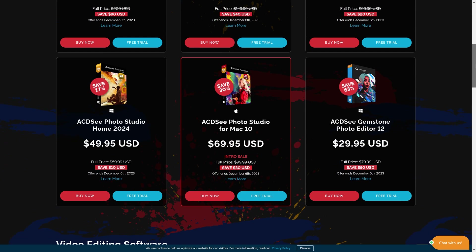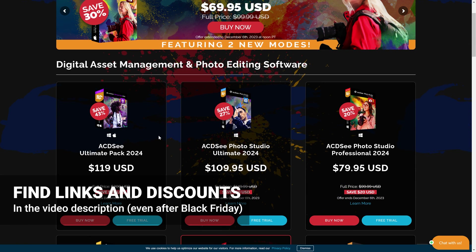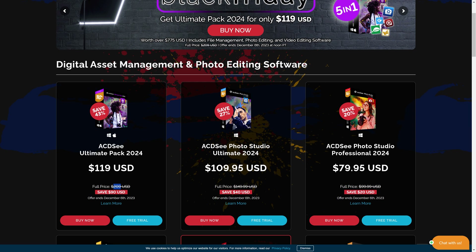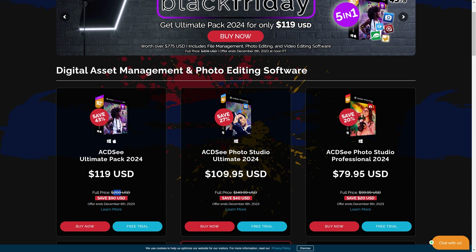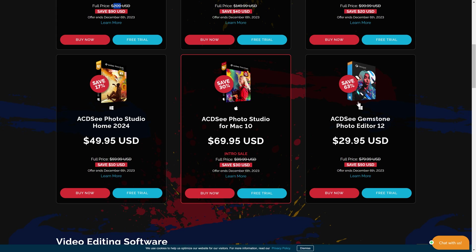Before we move on from software that can both manage and edit our photos, I do have to mention ACDSee, which is becoming a serious player in this market. They have ACDSee Photo Studio, and in terms of value it's by far the top of the list — very, very good, but also affordable. They're currently running discounts all the way up to 63% off. They have various options through the store, but the one I'd seriously recommend is the ultimate pack, discounted from $209 US down to $119. They're including five pieces of software — Photo Studio, plus Gemstone which is an editor — and they're also offering a free trial.